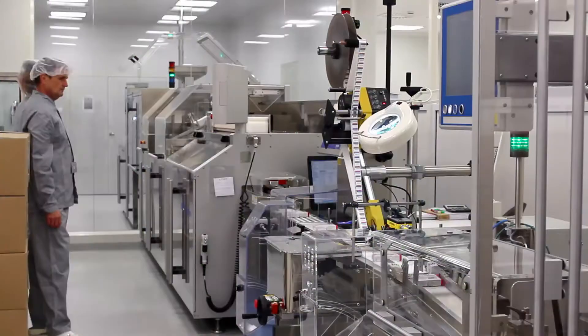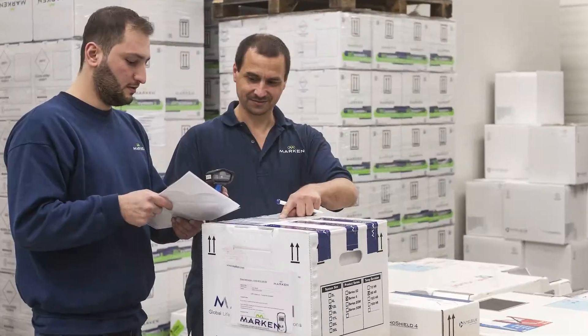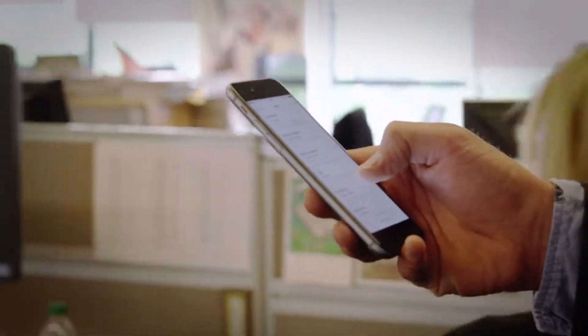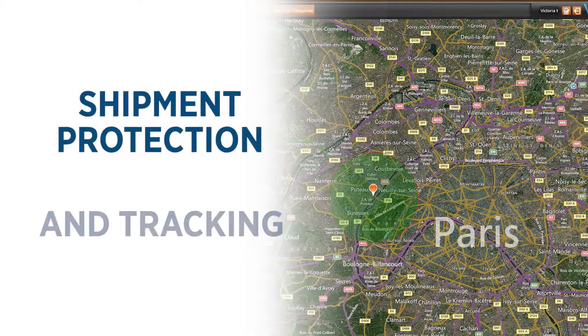This may include manufacturing sites, warehouses, clinics, and hospitals. Once a shipment passes through the geofence, alerts can be sent by text message, SMS, or email, which provides an additional layer of shipment protection and tracking.